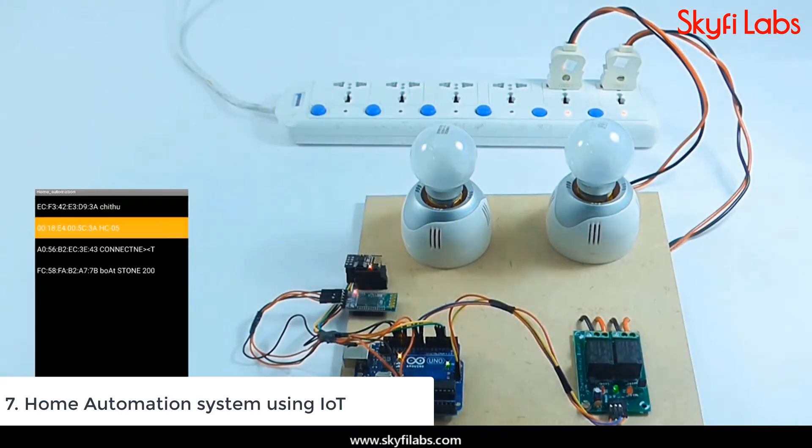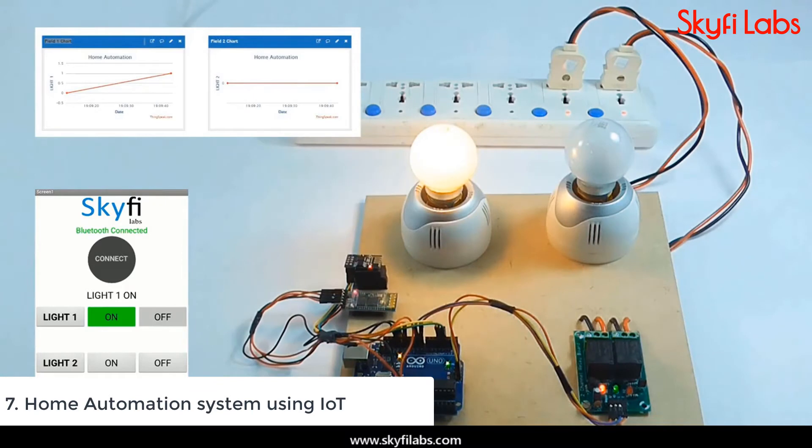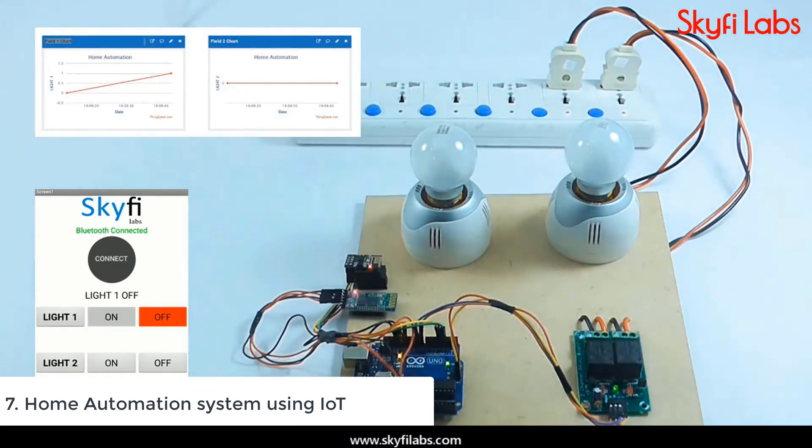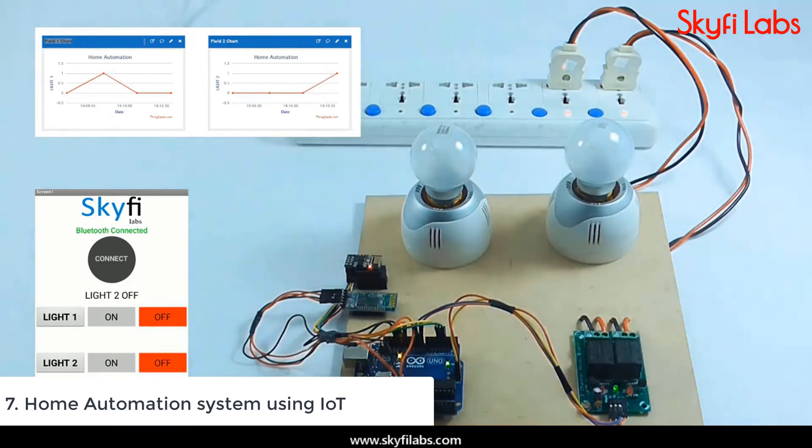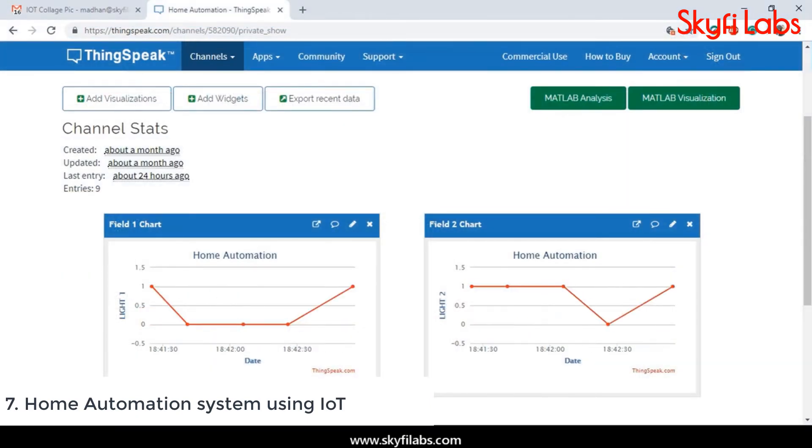By the end of the course, you will develop an advanced level Embedded Systems project, where you will program the device to control all the electrical appliances using your mobile phone, and the data will be sent to cloud for storage and analysis.